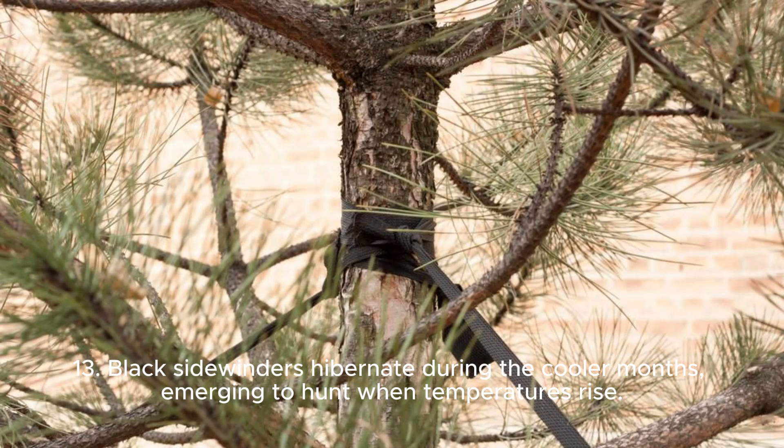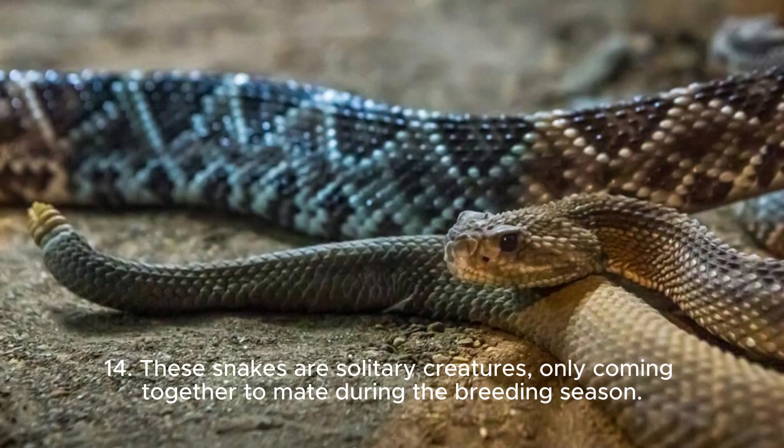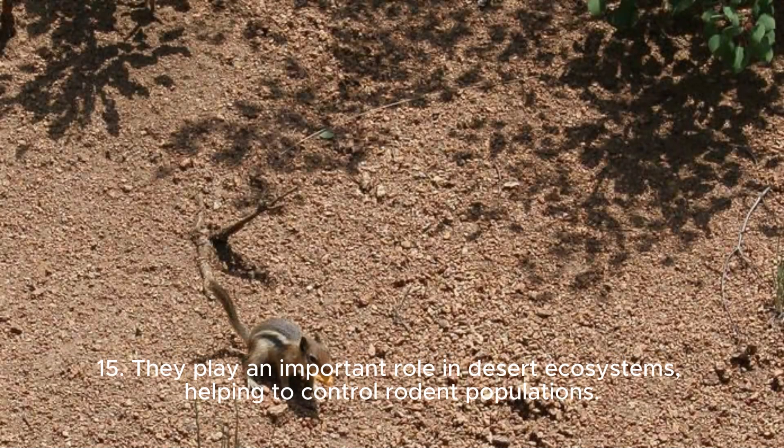13. Black Sidewinders hibernate during the cooler months, emerging to hunt when temperatures rise. 14. These snakes are solitary creatures, only coming together to mate during the breeding season. 15. They play an important role in desert ecosystems, helping to control rodent populations.